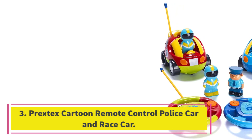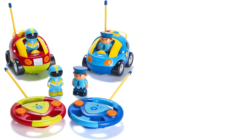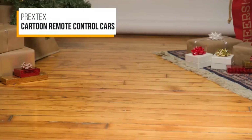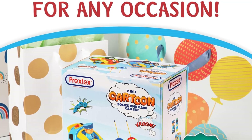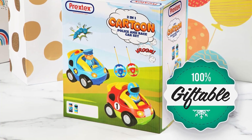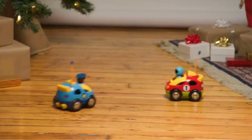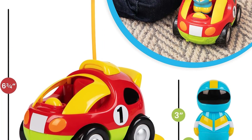Number 3: Prextex Cartoon Remote Control Police Car and Race Car. Just can't wait to race cars with the littlest person in your life? These feature lights, sounds, and toy figures that can ride around in the two cars. The vehicles — a race car and a police car — are easy for even a toddler to operate. Blinking headlights, sirens, simple songs, and remote controls shaped like steering wheels add to the thrill of making the cars move forward and backward, as well as turn. There are only two big buttons, which keeps things simple and intuitive for the youngest kids. A big plus of this set is that two children can play together, or an adult can play along with a child.